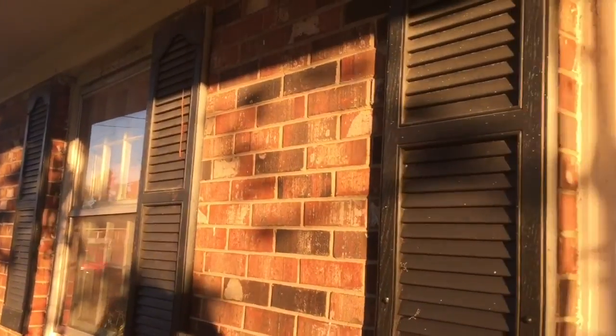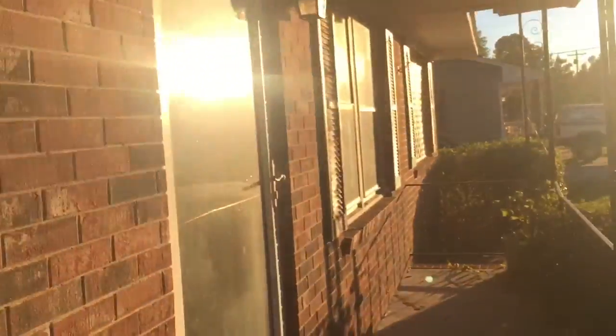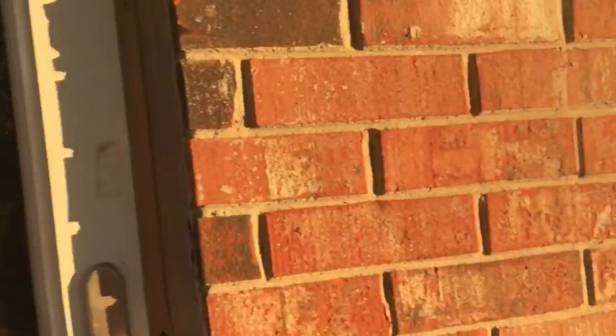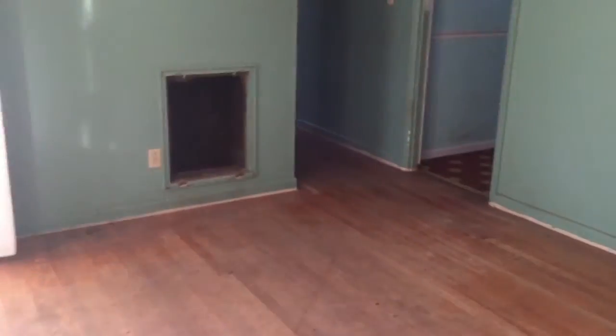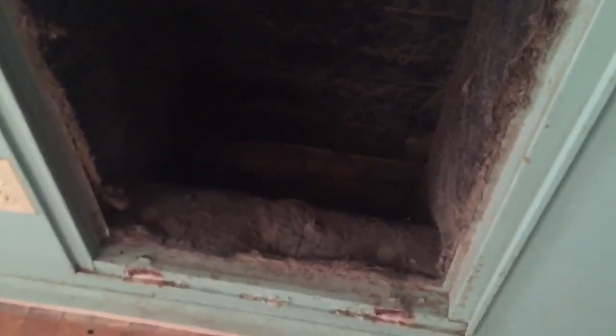We've got one window here, one here, one there, and then the two over here. We'll take a look at that one when we go inside. The storm door is not in bad condition. We definitely need to do something about this threshold here and of course the floors. This house has not been occupied in, I think, over 10 years. I'm pretty certain it's going to need a new HVAC system.